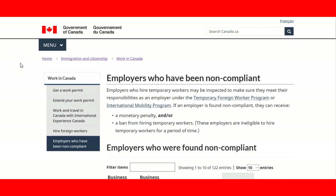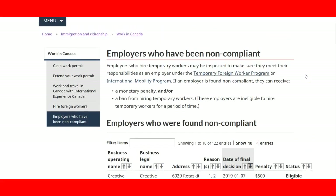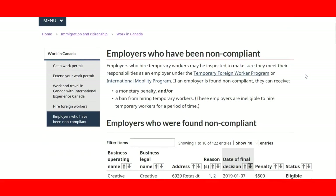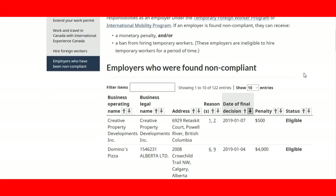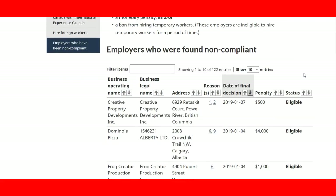Welcome to our lecture on employers who have been non-compliant. One way to verify that the employer offering your job in Canada is a legitimate one approved by Immigration Canada is to visit the page included in the link provided in the lecture, where you can check the government's list of employers who have been found to be non-compliant with the foreign worker program.